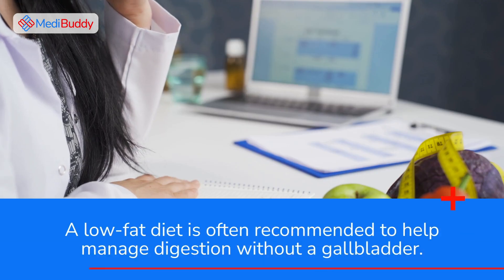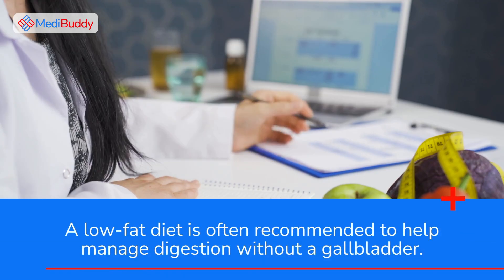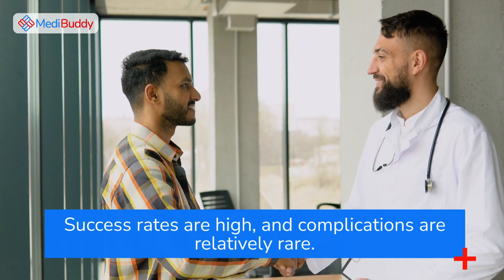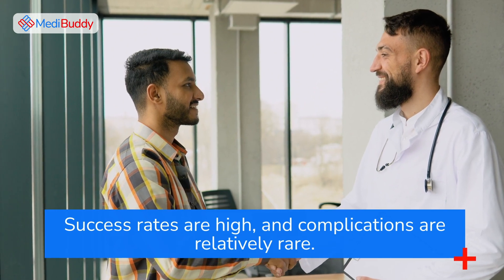A low-fat diet is often recommended to help manage digestion without a gall bladder. Success rates are high, and complications are relatively rare.